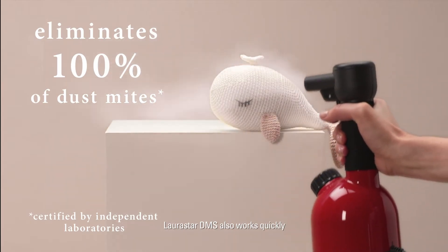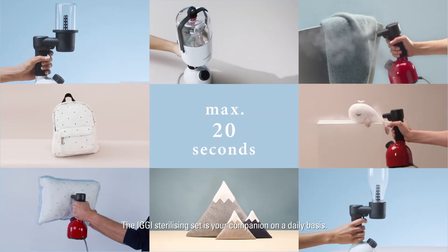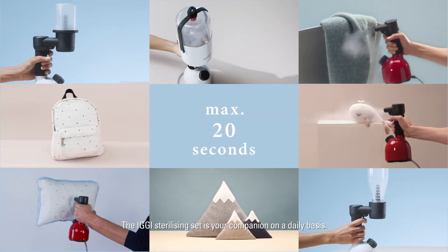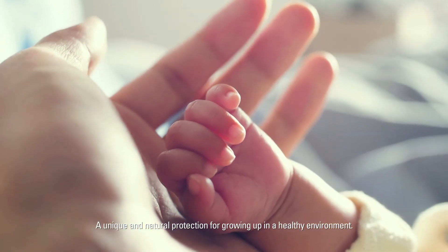Larastar DMS also works quickly and efficiently against allergies. The Iggy sterilizing set is your companion on a daily basis — a unique and natural protection for growing up in a healthy environment.